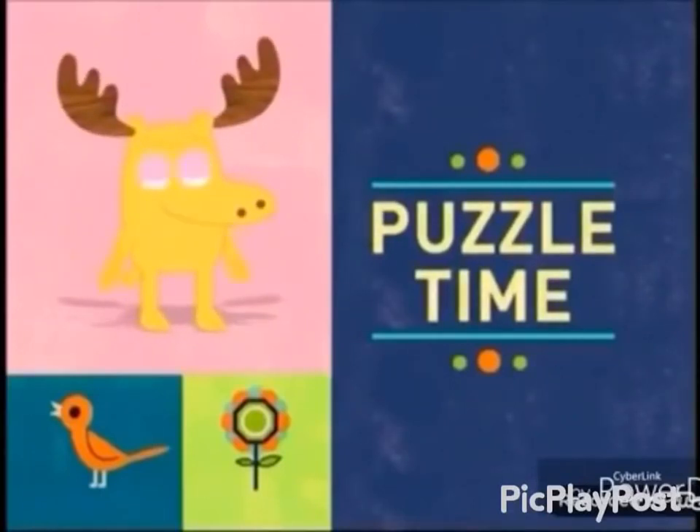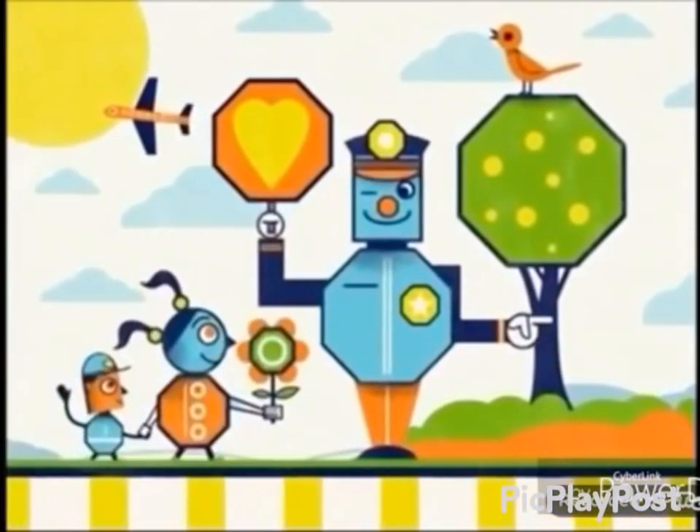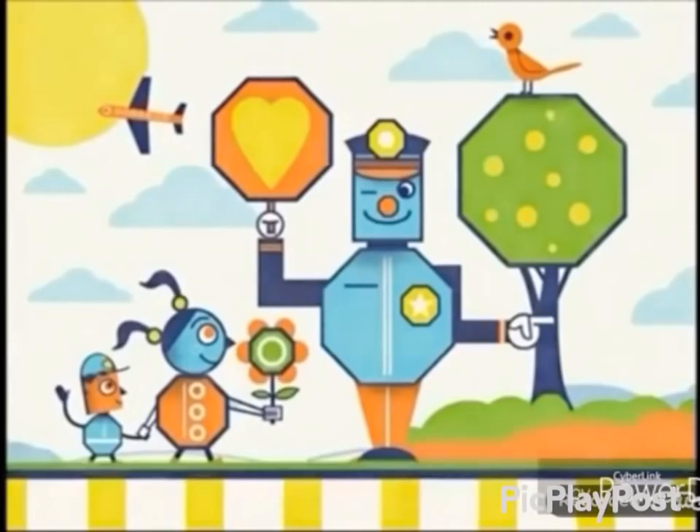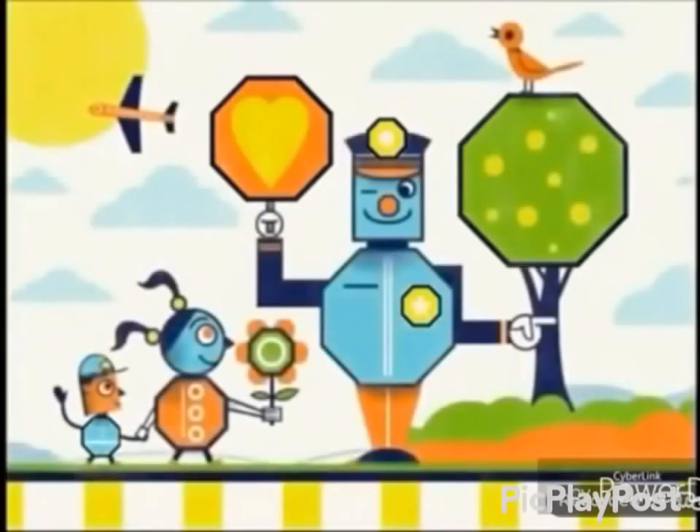It's puzzle time! We're on a hunt for eight-sided shapes, also known as octagons. We already found a few, but there are still more hidden in the picture. If you see an octagon, tell me where it is.